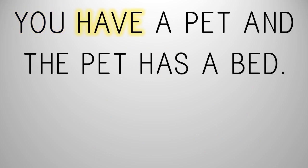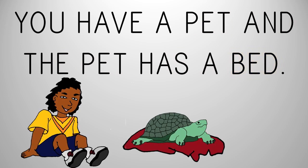You have a pet. A, T — pet. And the pet — P, A, T — has. A, B, E, D — bed. You have a pet. And the pet has a bed.